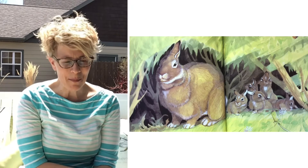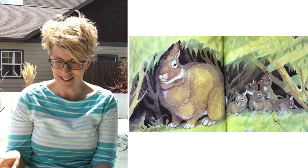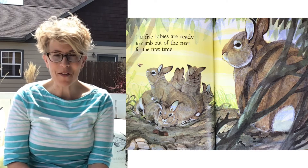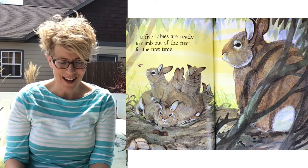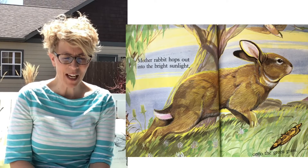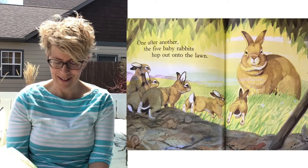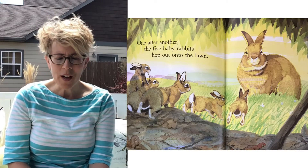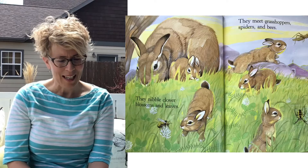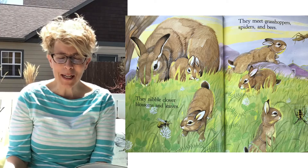Mother Rabbit sits by her nest under a hedge at the edge of a green lawn. Her five babies are ready to climb out of the nest for their first time. Mother Rabbit hops out of sight into the bright sunlight and onto the green grass. One after another, the five baby rabbits hop out onto the lawn. They nibble clover blossoms and leaves. They meet grasshoppers and spiders and bees.